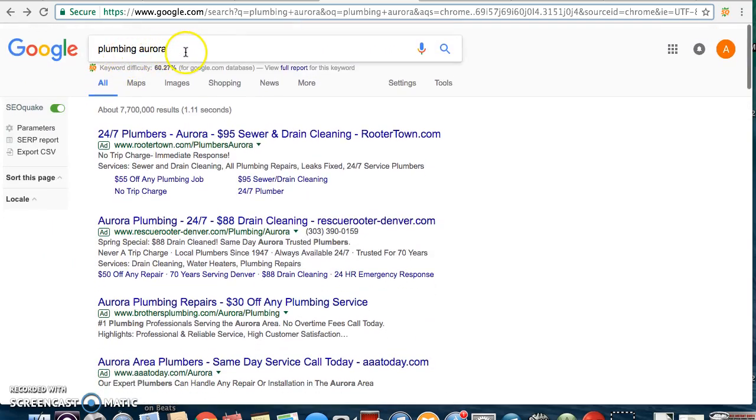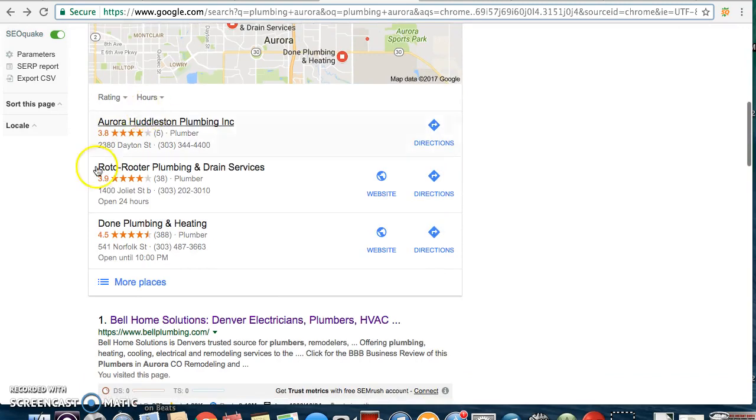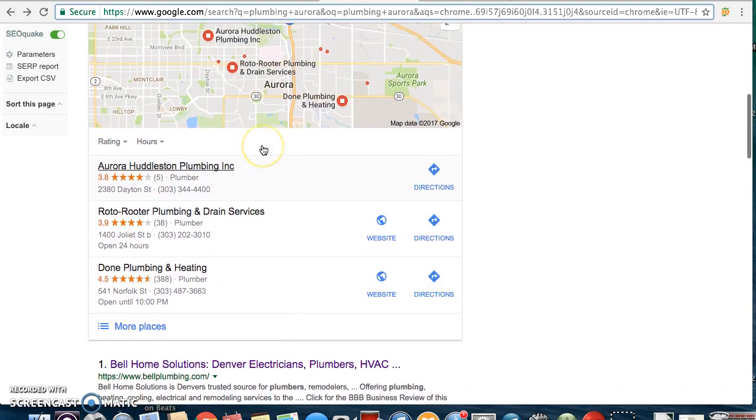These top three spots are definitely stealing a lot of business from you in the Aurora area. I live in Aurora, and if I'm looking for a plumber, I type in 'plumbing Aurora' and these are the first things that pop up. These three are going to be the most clicked because no one's going to go on a wild goose chase looking for a plumber when they can just click right here. The good news is, taking a quick look, you're going to be able to rank quicker because one of these guys doesn't even have a website, which makes it a little easier to get ranked in here.